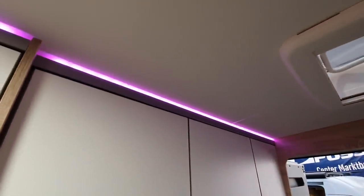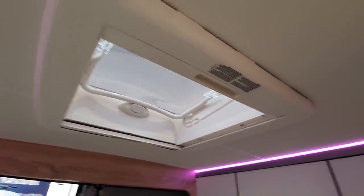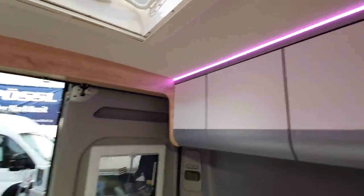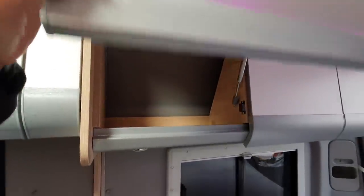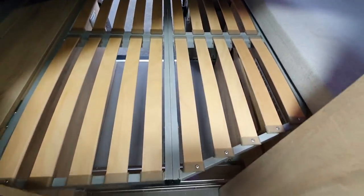Coming to the rear, you've got this width-wise bed with indirect lighting above it, and up there we've got a skylight as well. Let's have a look at the storage — there's quite a lot of it. With this type of van you'd expect the platform to come up, and it does, giving you an idea of what's underneath.